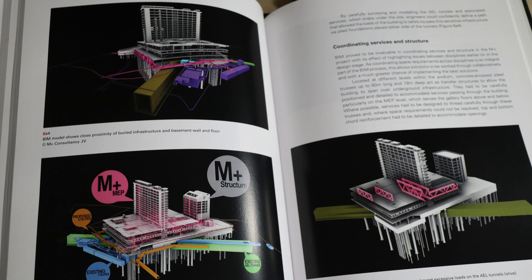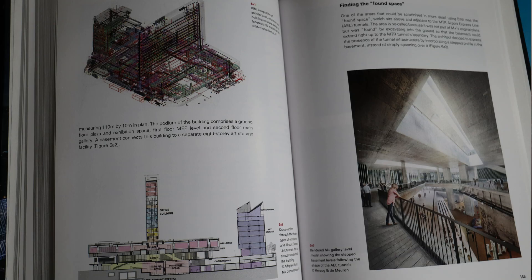They have different sections covering environmental problems they faced, and they also have BIM solutions — showcasing some of the BIM models and how they used BIM on a large-scale project, how they coordinated with MEP and the contractors to really show you how a coordinated BIM model can work.